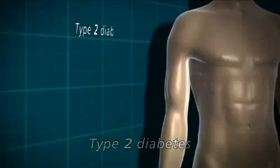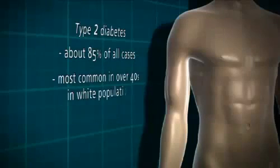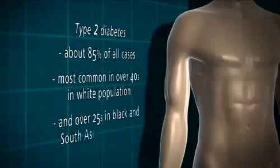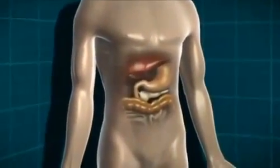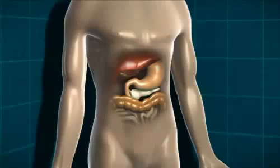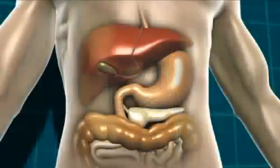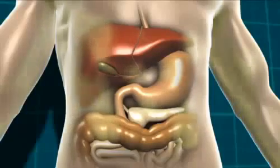Type 2 diabetes accounts for about 85% of all cases in the population. It's most common in the over-40 age group in the white population and in the over-25 age group in the black or South Asian population. Type 2 diabetes is a little more complex because of slightly more processes at work. Either the body isn't producing quite enough insulin, or the insulin it is producing isn't working properly. That can be due to being overweight, because a build-up of fat can stop insulin doing its job properly, but it can also happen in people of a healthy weight.